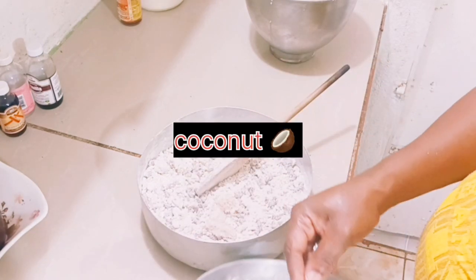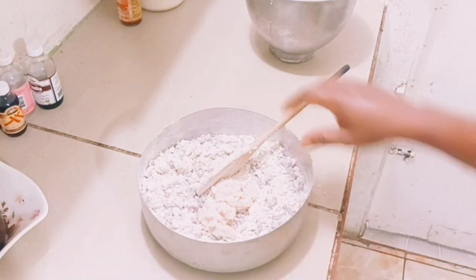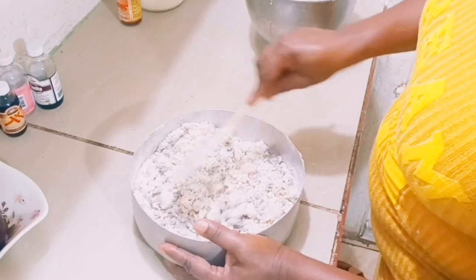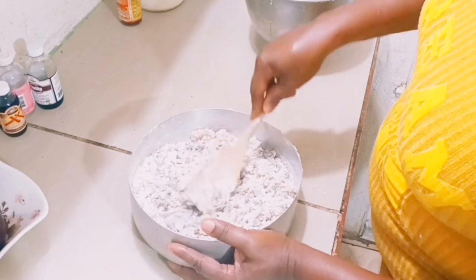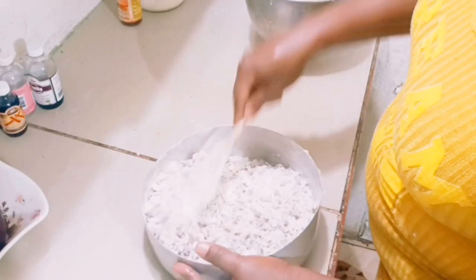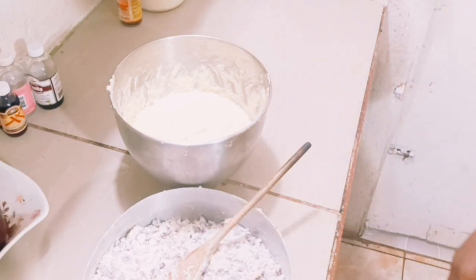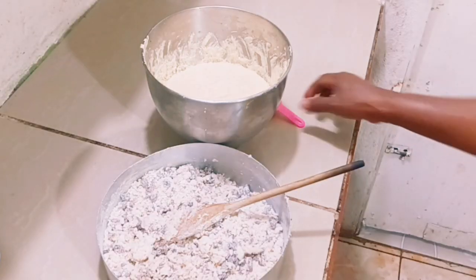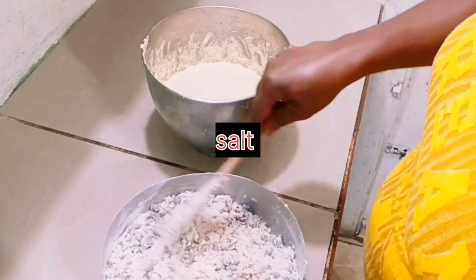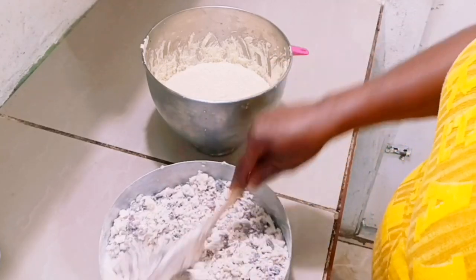Now I'm going to add some of the coconut — the pulp left after squeezing out the juice — and add it to the mixture. I'm also going to add a small amount of salt, because I didn't add any before. I'm adding a small amount of salt to the dry mixture before I mix it into the butter.